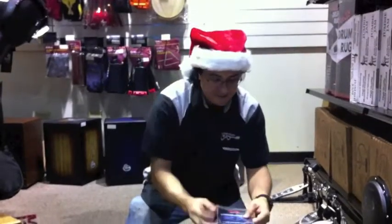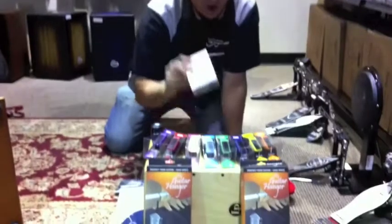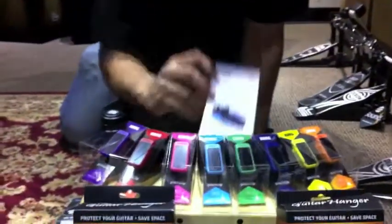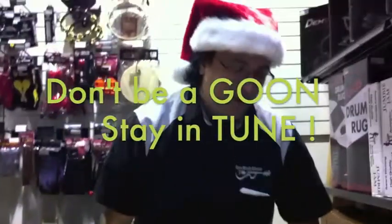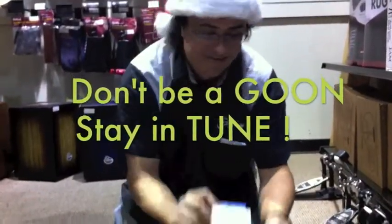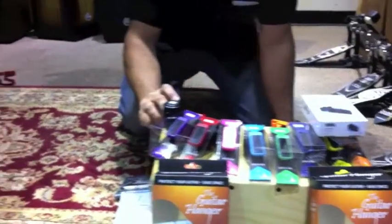One of our most popular products all year round and in this holiday season is the PC-1 from Korg. It's a really inexpensive miniature clip-on tuner. Everyone's got one. It comes in a rainbow of colors and the battery is included.